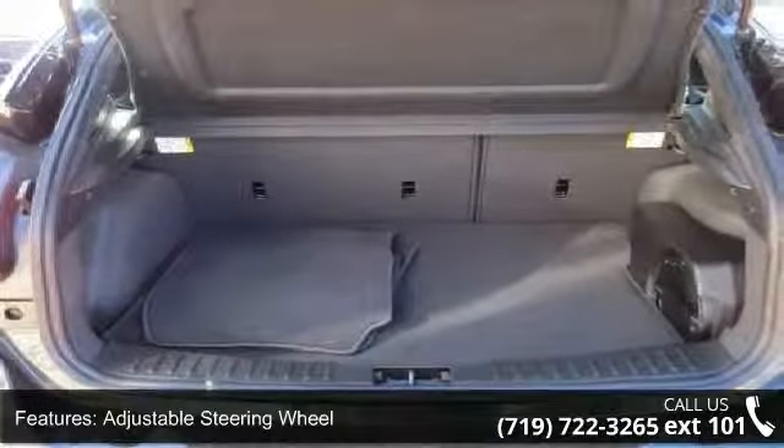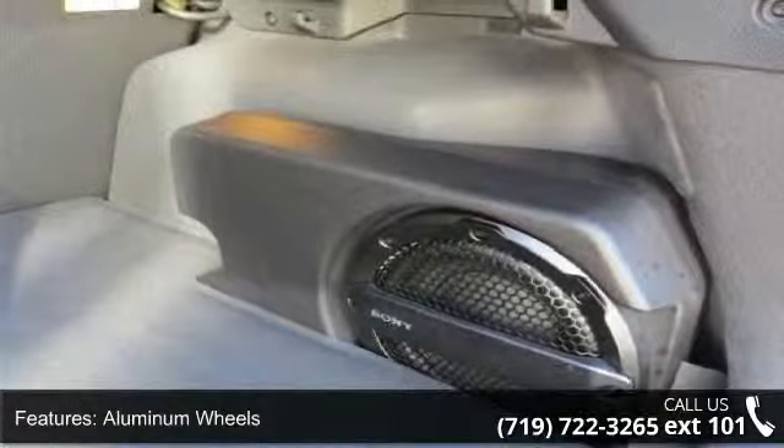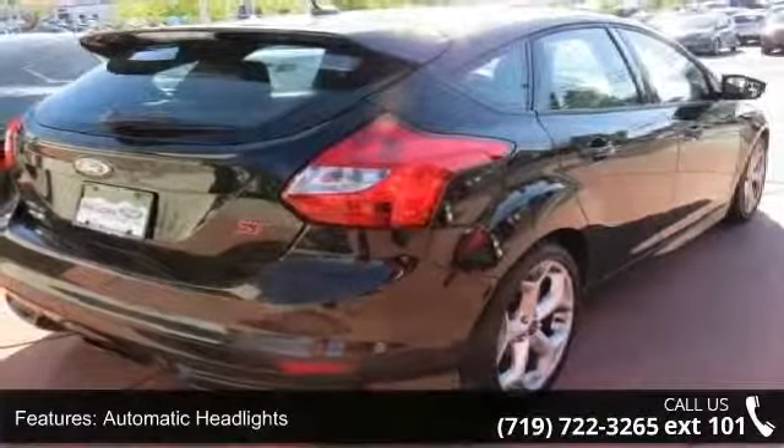This vehicle's top features include AC, ABS, adjustable steering wheel, aluminum wheels, automatic headlights, auxiliary audio input, Bluetooth connection, bucket seats, and child safety locks.